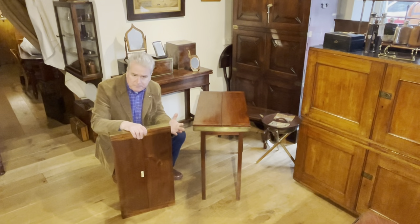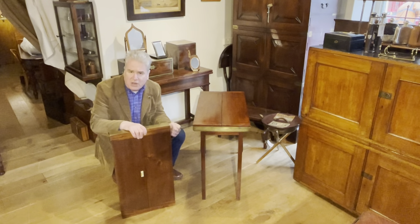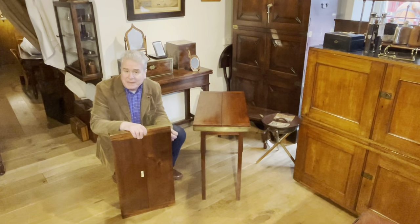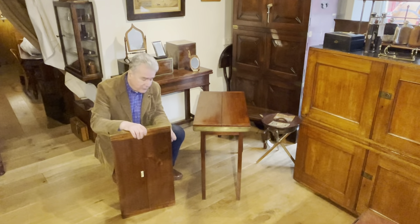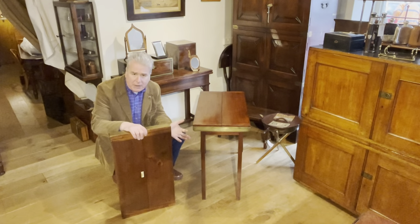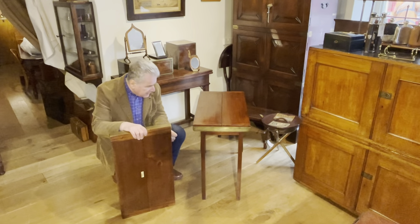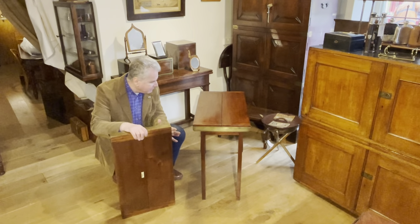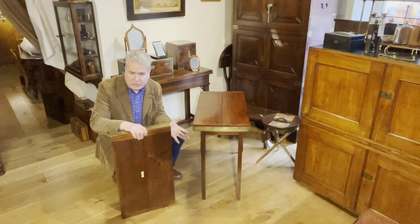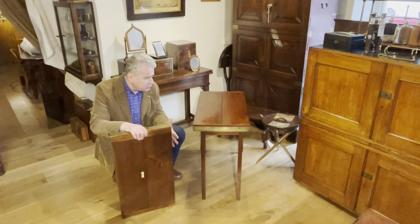We've seen chests before by them, and tables, but we've never had this design of table in over 20 years of dealing in campaign furniture. So to get two at the same time is really quite extraordinary, and it's great to be able to compare them because they are different sizes. So we know that they offered the model in at least two sizes.